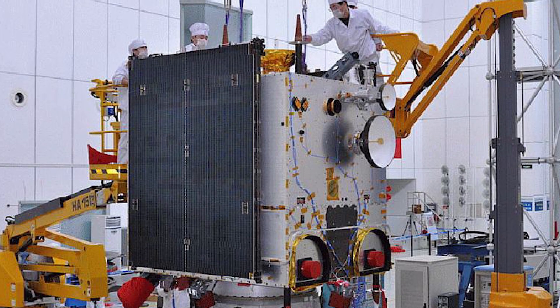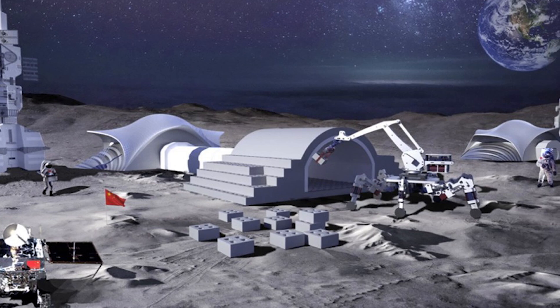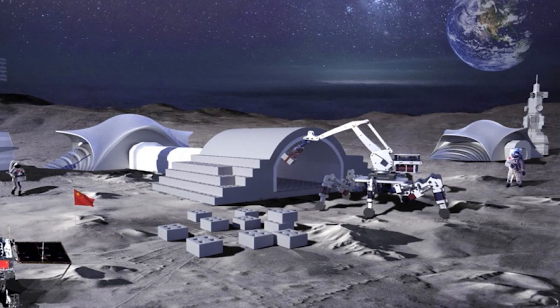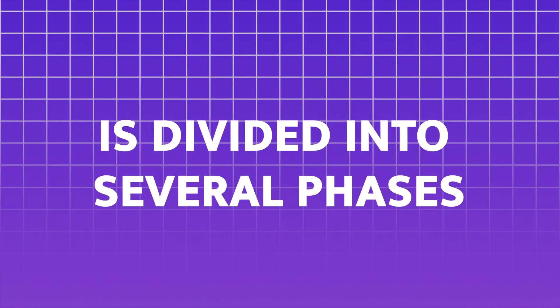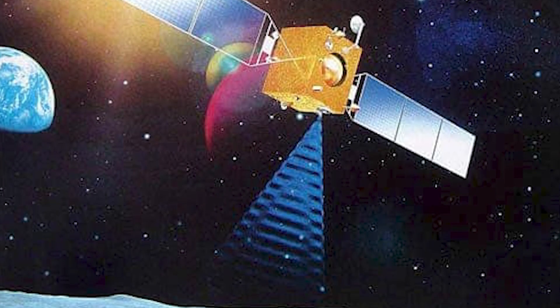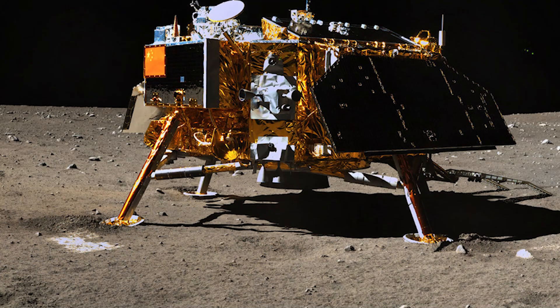China's Chang'e program began in the early 2000s, intending to explore the moon and eventually establish a lunar base. It's divided into several phases. The Chang'e 1 and 2 missions orbited the moon, mapping its surface and providing data. Chang'e 3 and 4 took it further by landing on the moon.